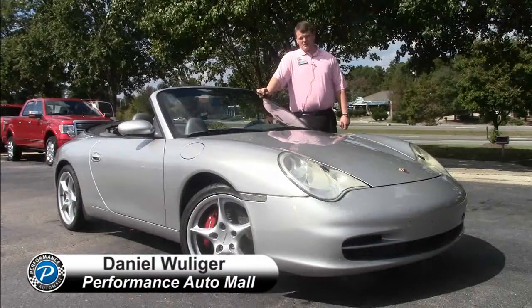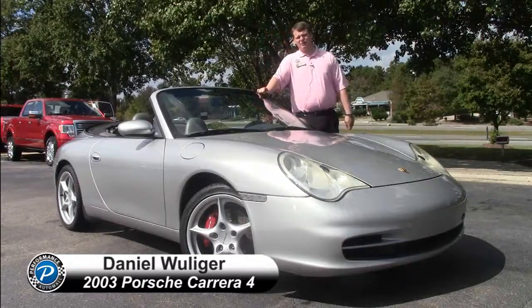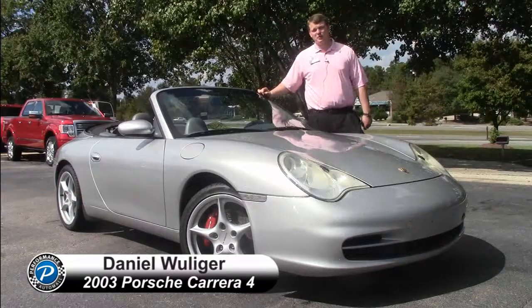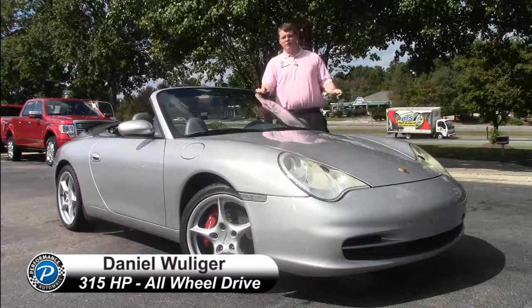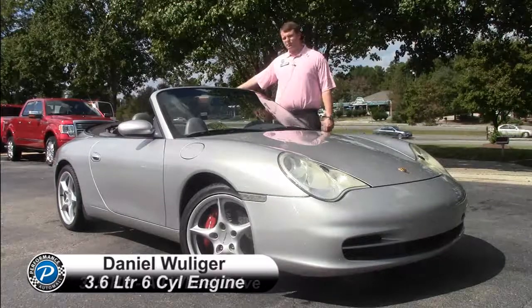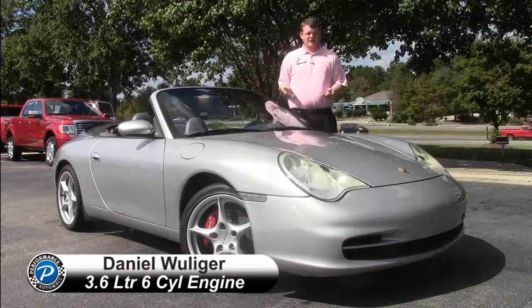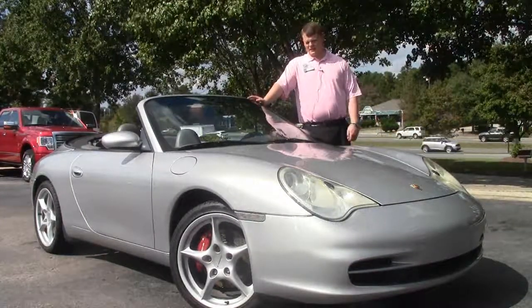Daniel Williger here at Performance Automotive Chapel Hill, standing behind the 2003 Porsche 911 Carrera 4. This is a sports car by true definition. It has 315 horsepower, all-wheel drive, and a rear-mounted 3.6 liter flat-6. Kind of like what the Subarus do — they do the horizontally opposed 4 cylinders and 6 cylinders. Porsche was kind of the creator of that.